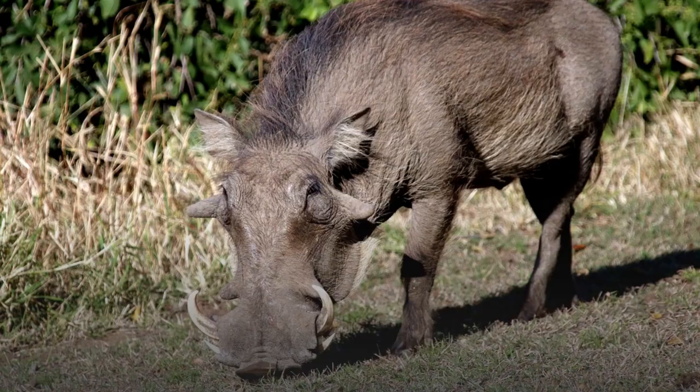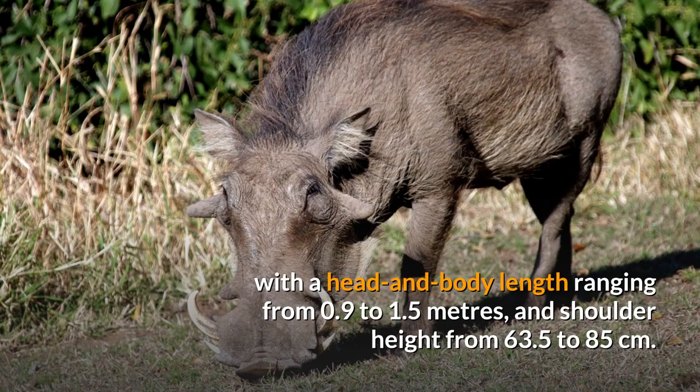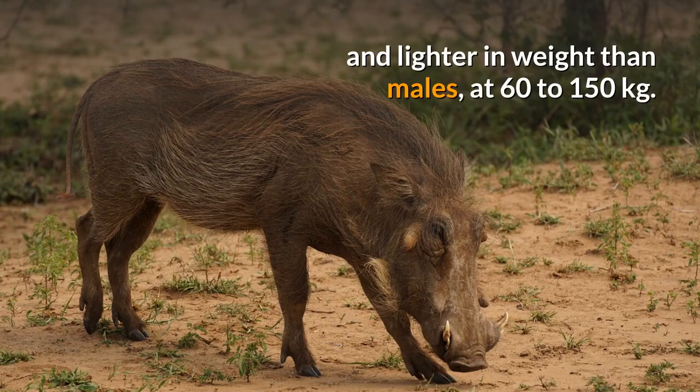Description. The common warthog is a medium-sized species, with a head and body length ranging from 0.9 to 1.5 meters, and shoulder height from 63.5 to 85 centimeters. Females, at 45 to 75 kilograms, are typically slightly smaller and lighter in weight than males, at 60 to 150 kilograms.